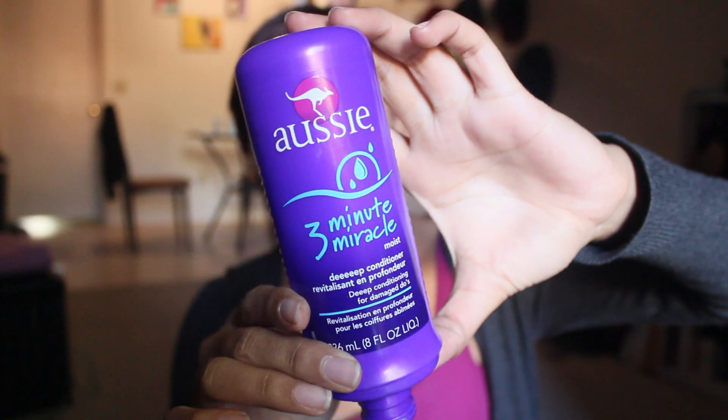I ran out recently, and when I went to Target I was actually trying to find this, but they had either run out or I don't know where they put it, because I couldn't find it. I ended up getting the Aussie Moist Conditioner, just a regular daily conditioner. This is one of my favorite, favorite favorites. I love the way it smells. If you don't like coconut, you're not going to like the way it smells, because it smells like coconut. I, on the other hand, love the smell of coconut, and that's the main reason I got this conditioner.